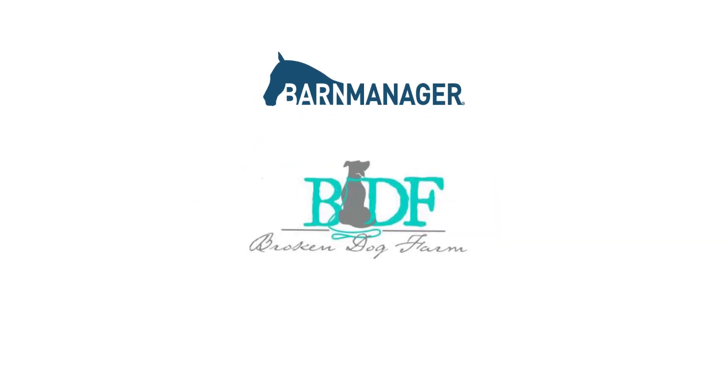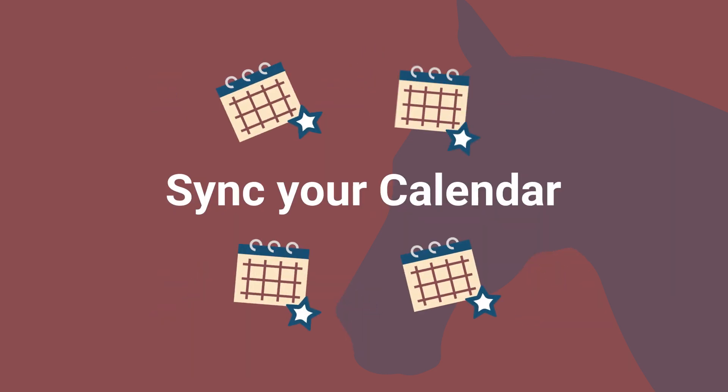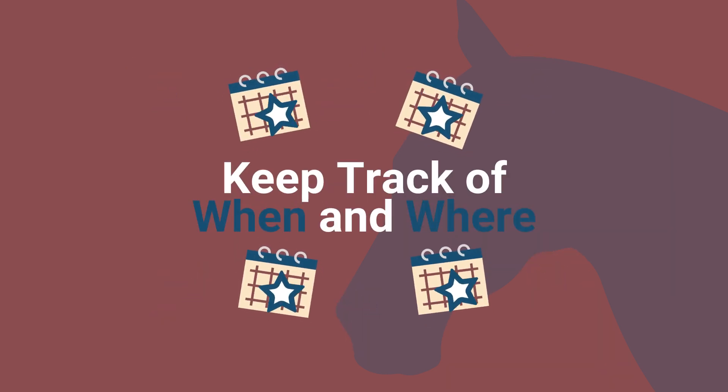My name is Joni Shimp and I own Broken Dog Farm. Farm Manager has improved workflow greatly. I use their calendar to put in our show season so I can keep track of when and where the horses are going.